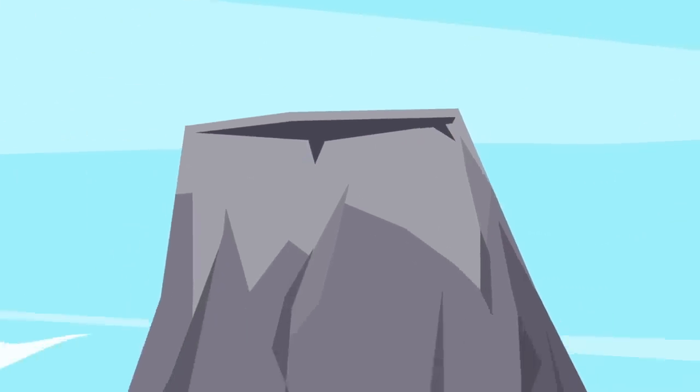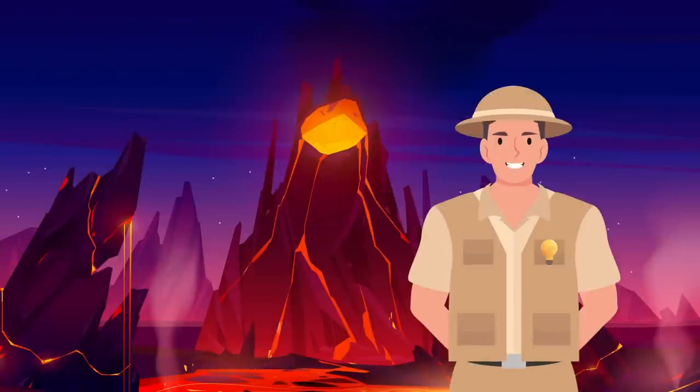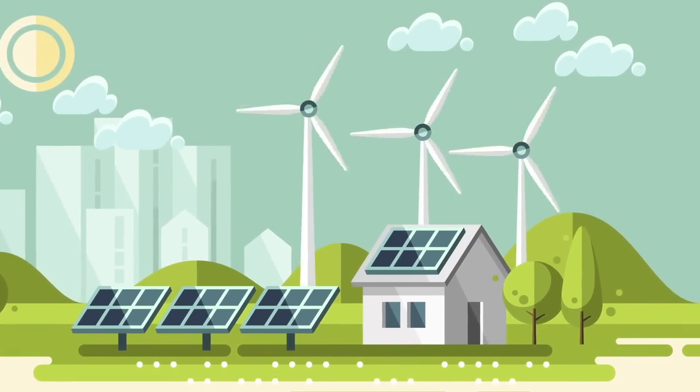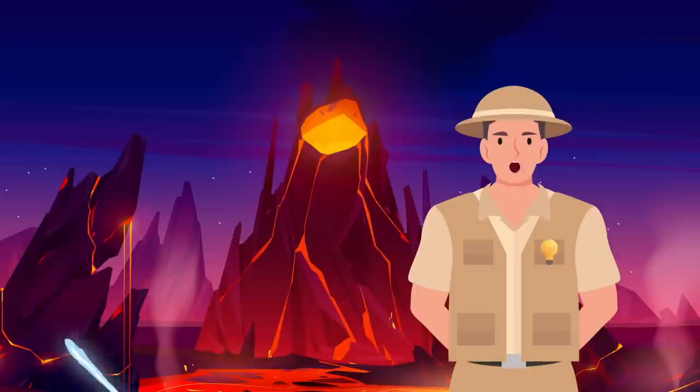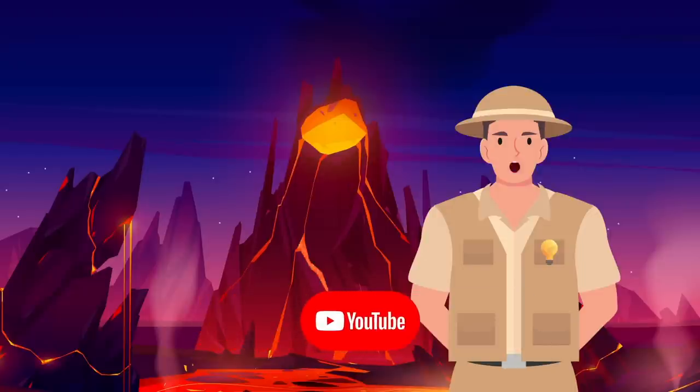Any guess which is the biggest active volcano on Earth? The honor goes to Mauna Loa, located in Hawaii. So, is volcanic power the way to go, or do you think there's an even better solution? Let us know in the comments! Hopefully this video gave you at least enough energy to click that like button and subscribe if you haven't already. That's all for now, thanks for watching, and I'll see you again soon!